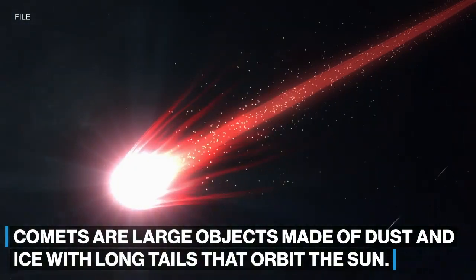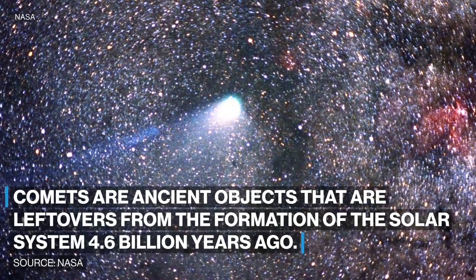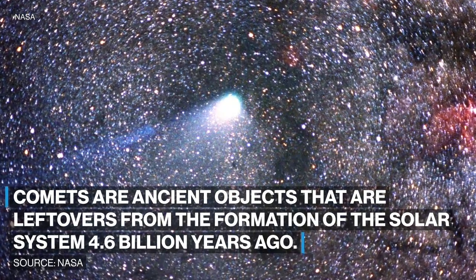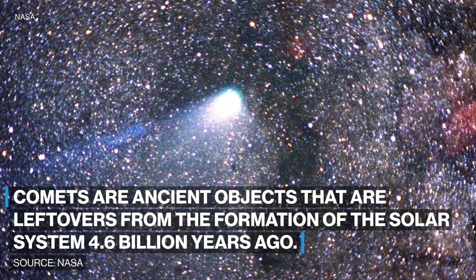Comets are large objects made of dust and ice with long tails that orbit the Sun. According to NASA, comets are ancient objects that are leftovers from the formation of the solar system 4.6 billion years ago.